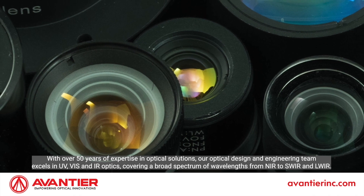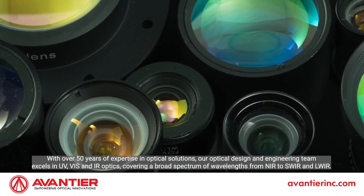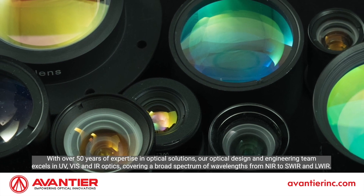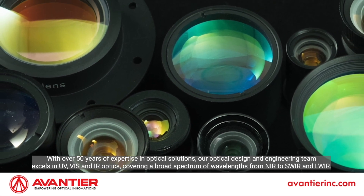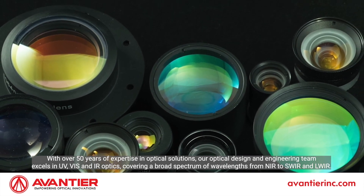With over 50 years of expertise in optical solutions, our optical design and engineering team excels in UV, VIS, and IR optics, covering a broad spectrum of wavelengths from NIR to SWIR and LWIR.